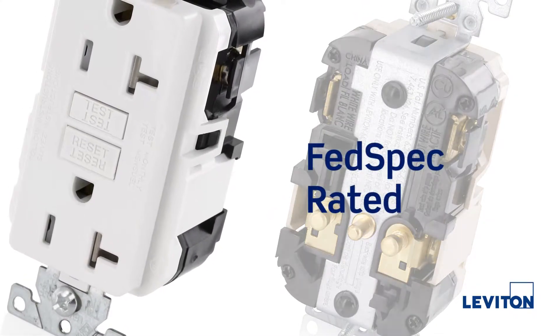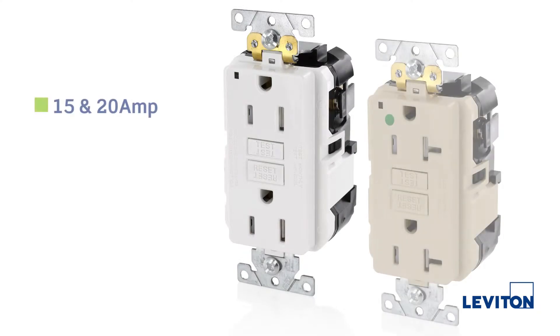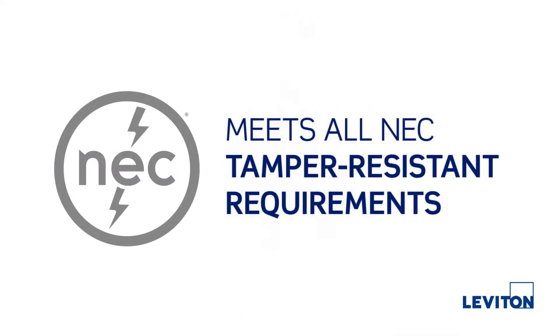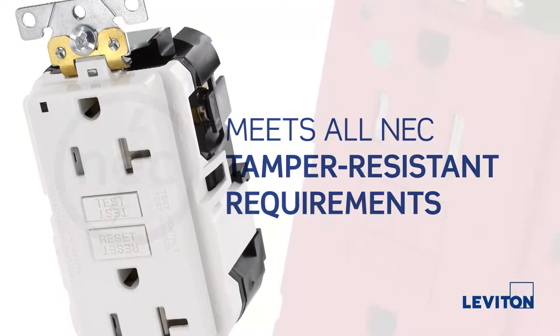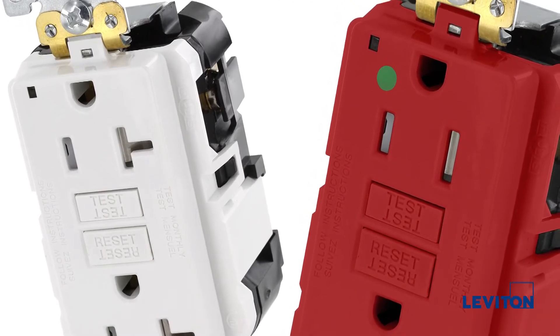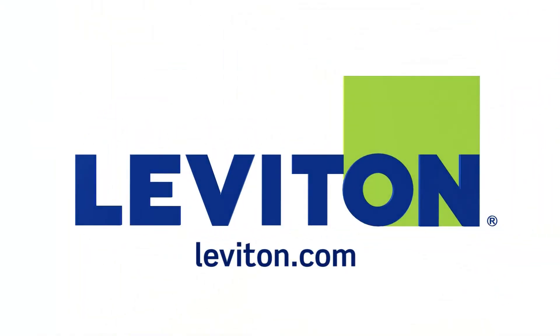They are fed spec rated to meet the most demanding environments. These devices are available in both 15 and 20 amp, standard and tamper resistant, to meet all National Electrical Code TR requirements, in industrial and hospital grade configurations with multiple color options. For more information about LevLock industrial and hospital grade duplex GFCI receptacles, please visit Leviton.com.